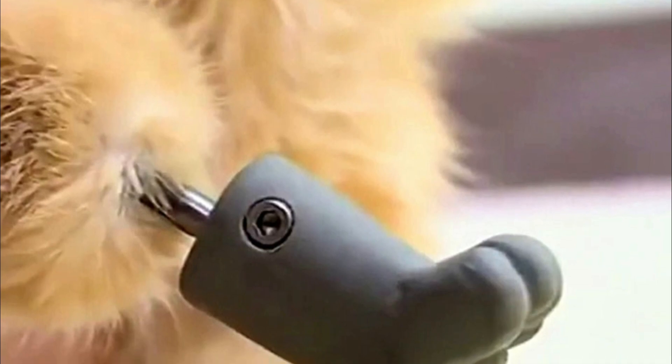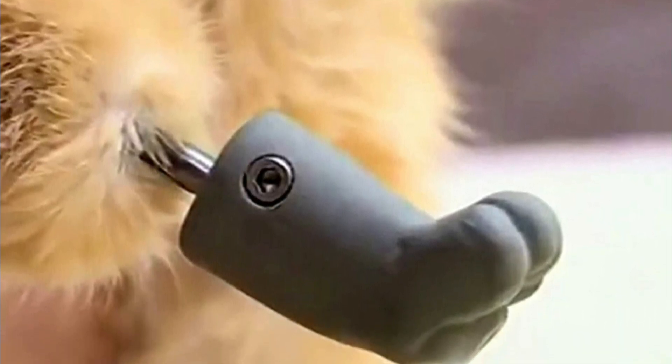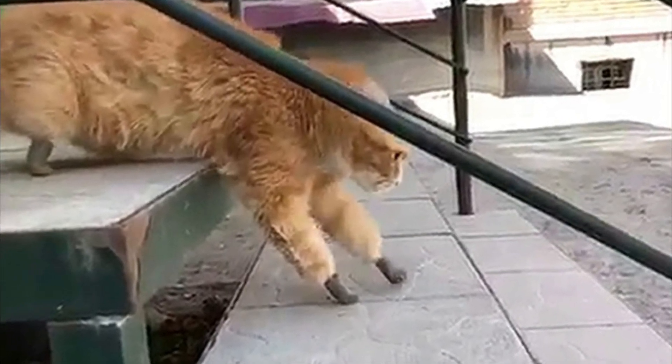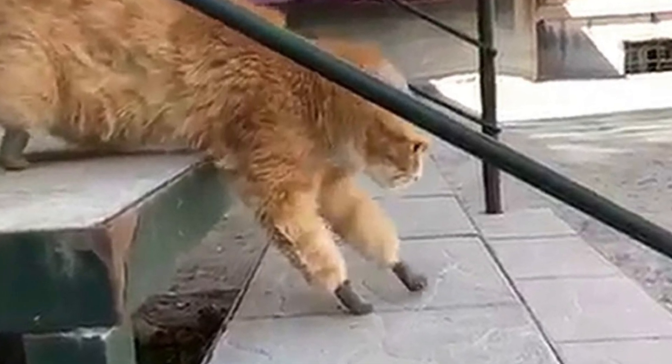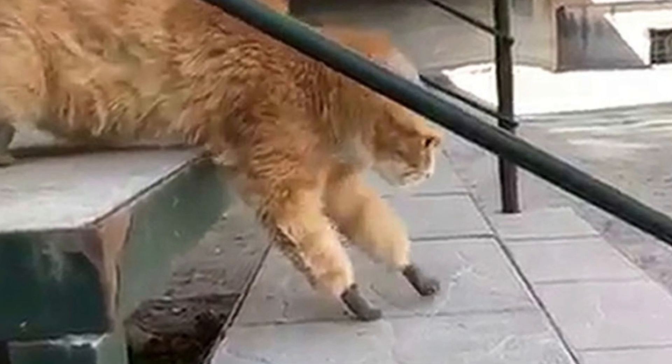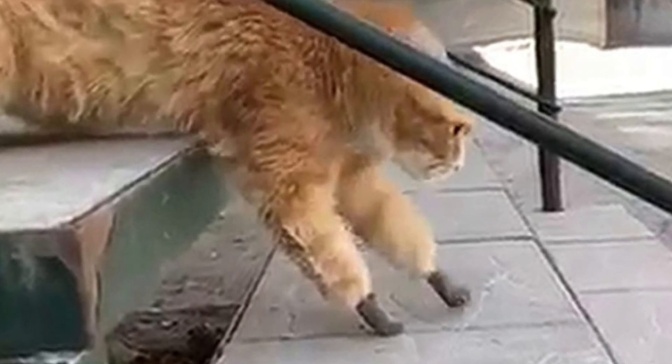They went to a clinic that specializes in implanting artificial limbs. Rizhik lost all four of his limbs to frostbite but got a new lease on life when he received new prosthetic paws. The clinic specializes in making artificial limbs for unique cases, and they used 3D modeling and computer tomography to make the perfect set of new paws for the cat. The new limbs took a little getting used to, but like any cat, Rizhik adapted very quickly.